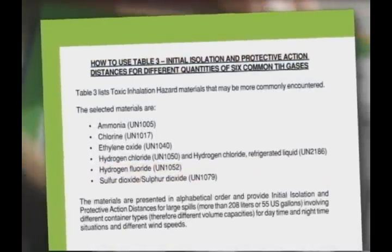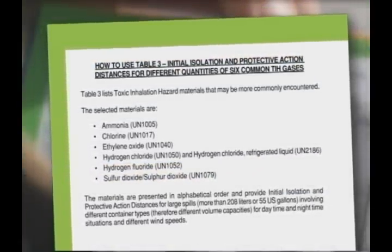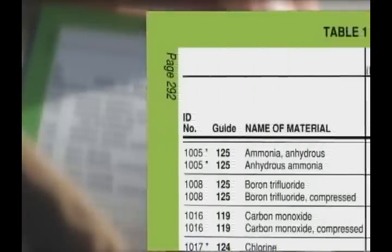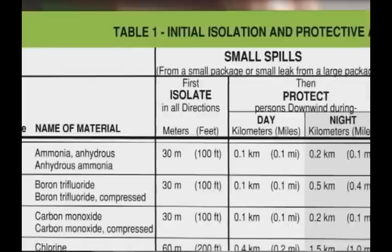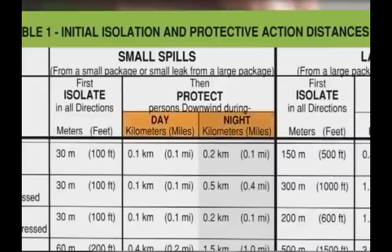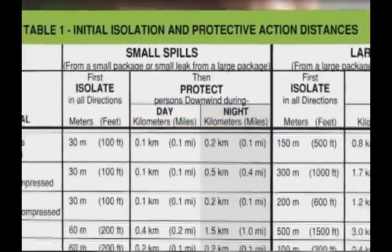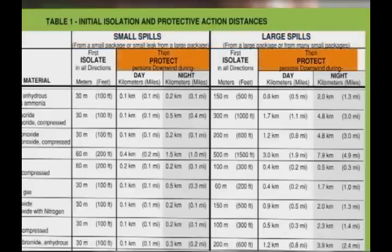A How to Use Table 3 also is added and can be found on page 352. When identifying the appropriate isolation zone for the nature of the TIH material you've encountered, pay close attention to notations regarding variables that influence the situation, whether it is day or night, the differences between a large or small spill, and wind direction.